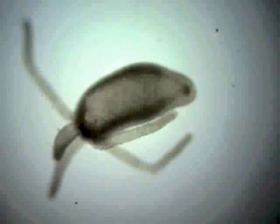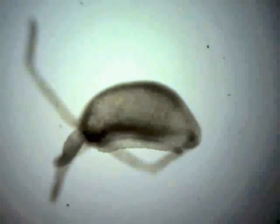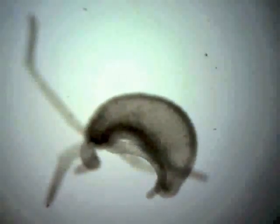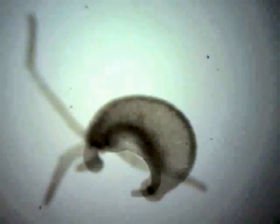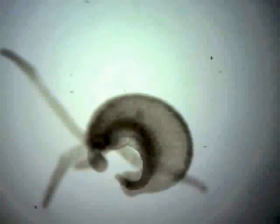Notice the brown spots on its tentacles. These are the nematocysts, or stinging cells, of the Hydra. When prey comes in contact with a nematocyst, they touch a trigger that releases a poisonous barb. This barb can paralyze the prey so it can be eaten.